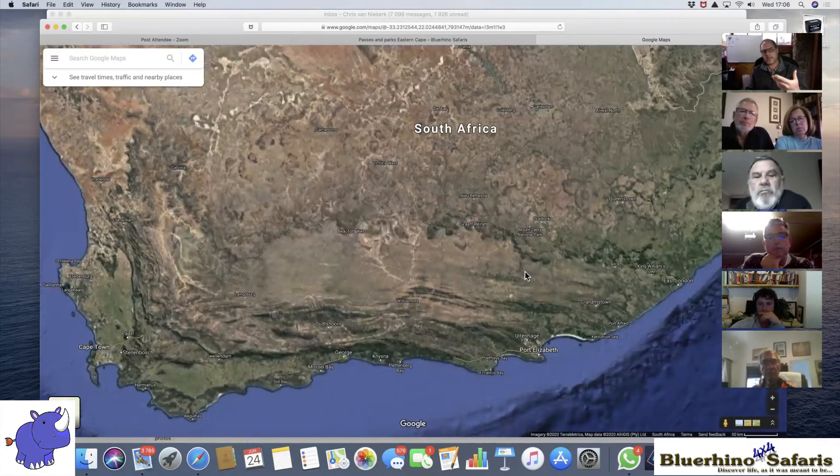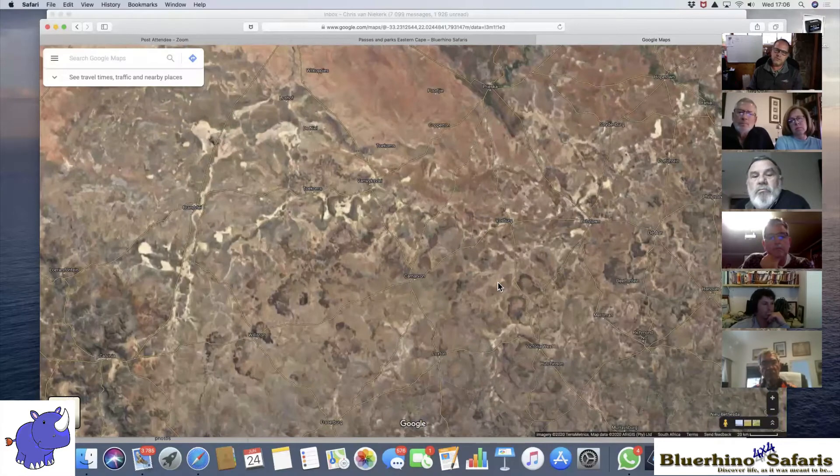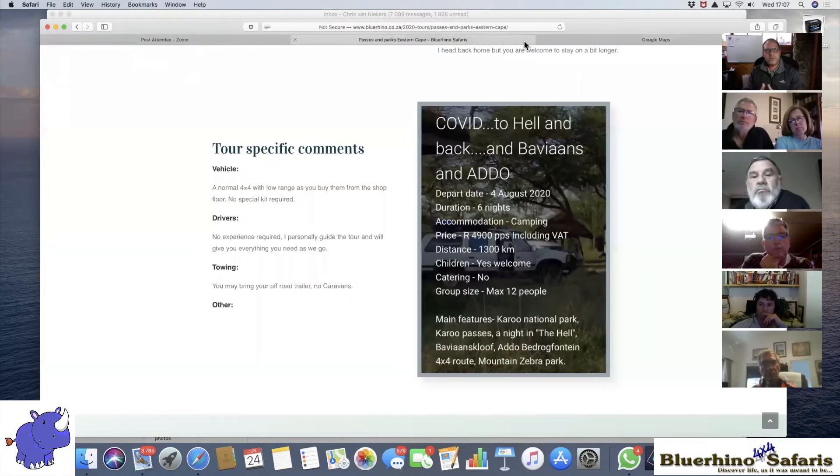If you had a look at my itinerary, you would notice I'm in the Kalahari up until the 4th of August. Rather than coming down from Johannesburg or going back to Joburg and up again, I'm actually going to go down from Twee Rivieren down to Beaufort West. If you wanted to do the Kalahari tour you can't because it is full, but if you're on the Kalahari trip with me and you want to just extend your trip with a few days then you can join me to do this tour. Let's go through a few basics of the trip.